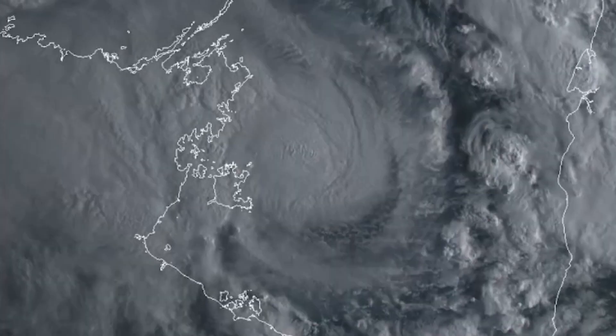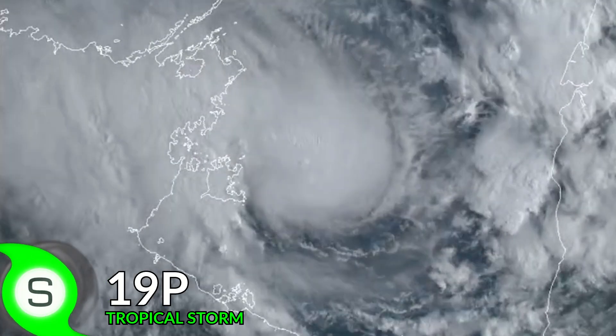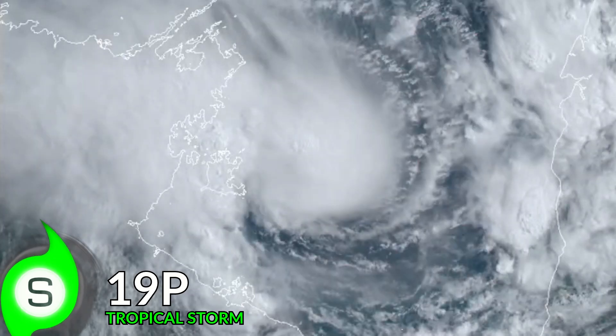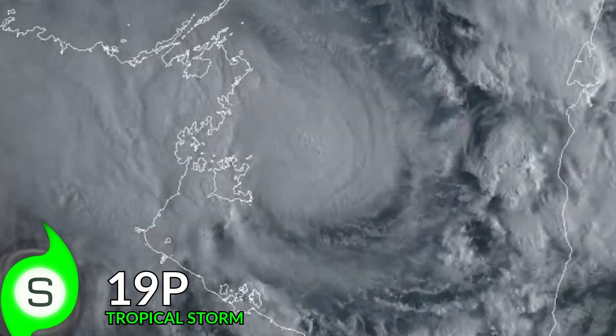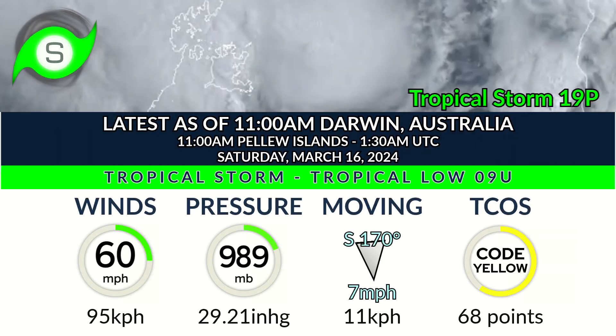The next Tropical Storm of 2024 has formed in the Gulf of Carpentaria. Tropical Storm 19P has yet to receive a name, but it is expected to receive a name in the next few hours. It is a tropical storm in the Gulf of Carpentaria, moving fairly slowly towards the south. It is a pretty significant threat to portions of the Gulf of Carpentaria coastline in about two days.